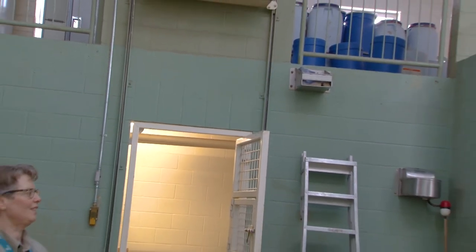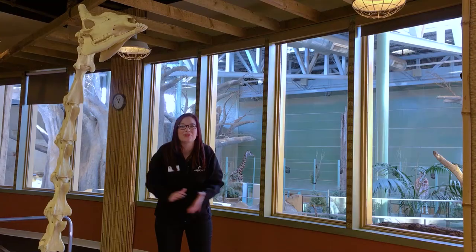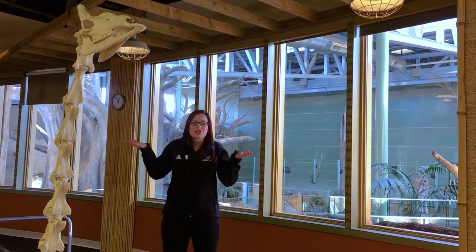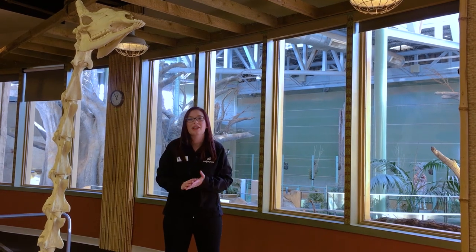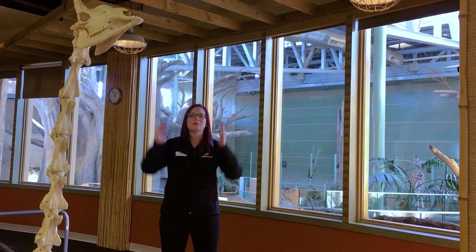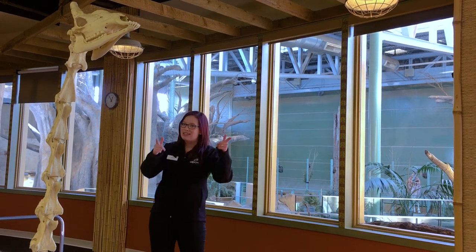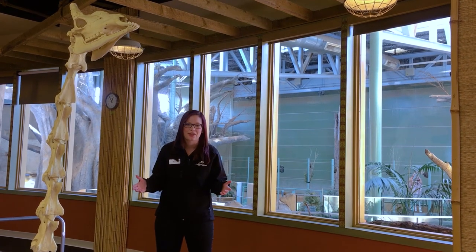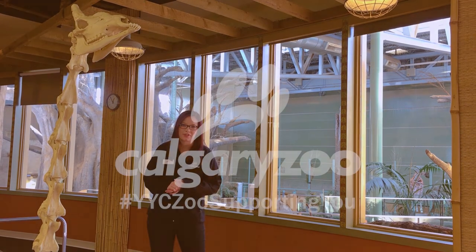Now for today's Daily Dose at Home activity, we're inviting you to make a tower as tall as a giraffe. With your parent or guardian's permission, use objects in your house to try to stack the tallest possible tower that you can out of everyday household objects. Snap a picture of your tower and send it to us here at the Calgary Zoo. Thank you so much for watching Daily Dose at Home, and thank you for supporting wildlife conservation.